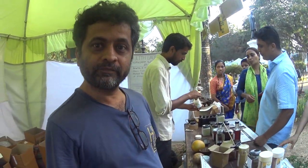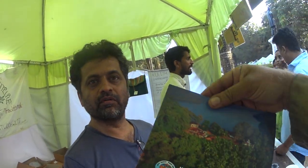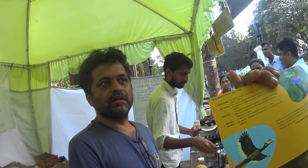Really nice to meet you at the Konkan Food Fest. We are from Dhammapur - a village in Malwan in Sindhudurg district. It is just a two hours drive from Panjim, so just two hours from the Goa border.